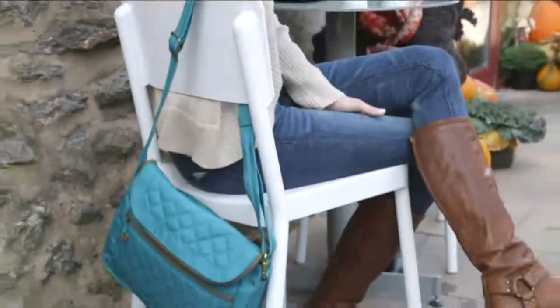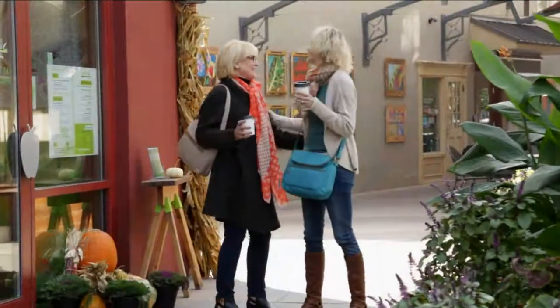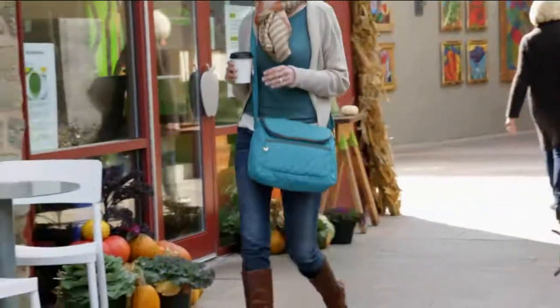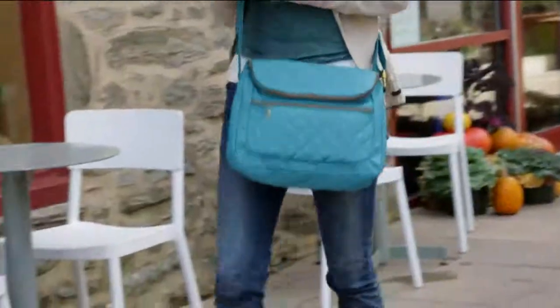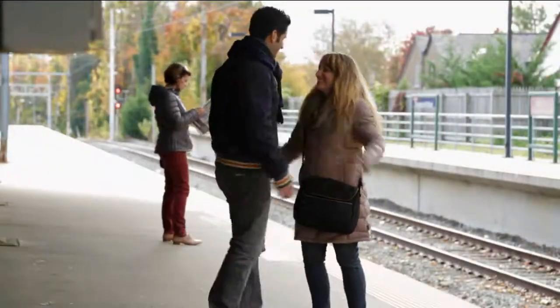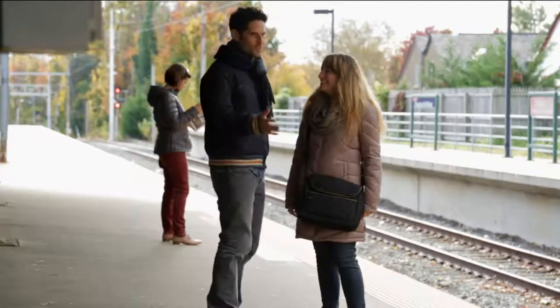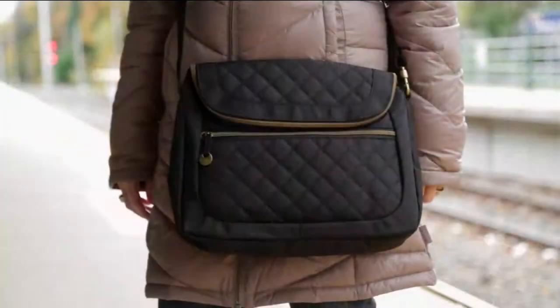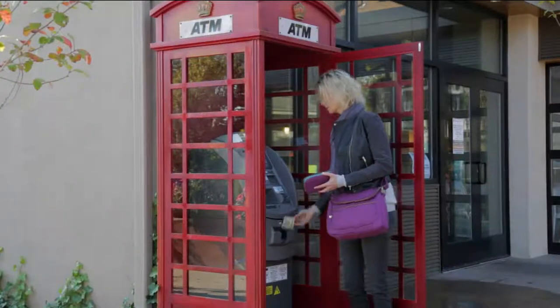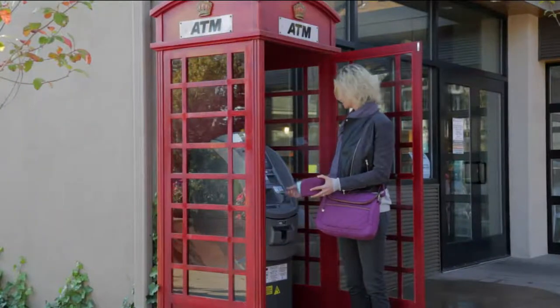I actually own this set but haven't taken it through an airport yet. When I send this through airport security, is it a problem? Not a problem at all — I've done it a million times. You're not going to get stopped; nothing ever happens.